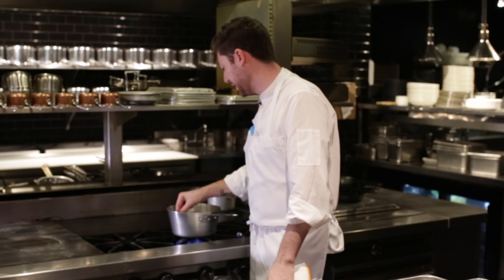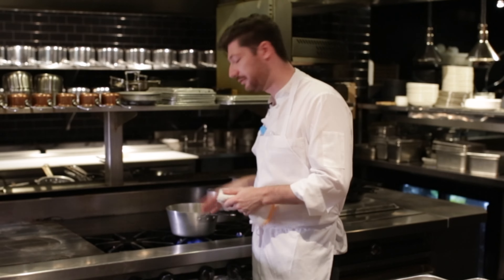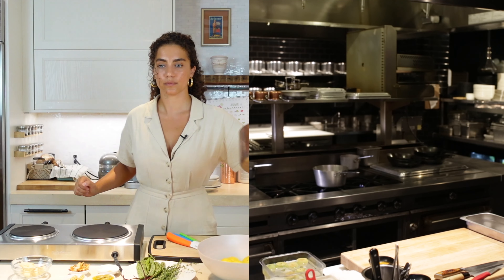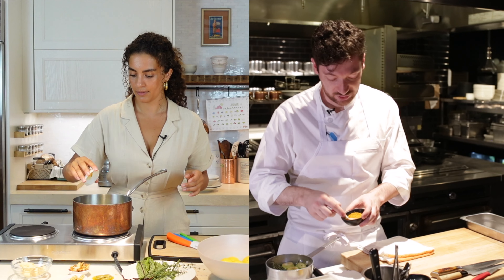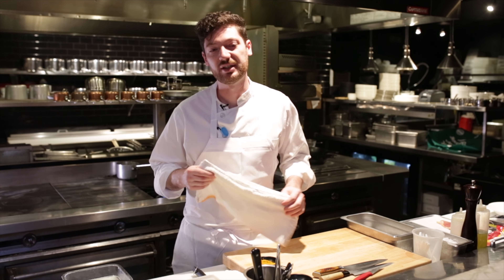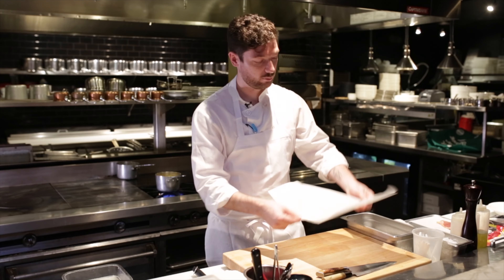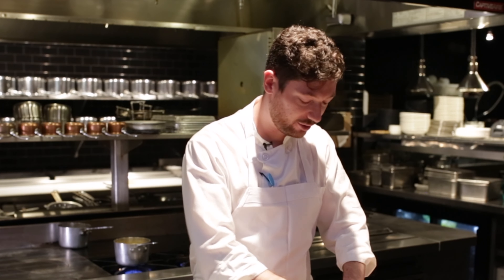Why do people usually find artichokes a difficult ingredient to cook with? They can be intimidating — most of the product is inedible. But this recipe is designed to use even the scraps; we'll be making the broth for this dish with all of the leaves from the artichoke. In a pot, add a little butter and start rendering off some sliced bacon, then add onions and carrots, let that sweat, and add all of the artichoke trim. Add some dry white wine. Once the artichoke leaves begin to soften, add guinea hen broth — made with the rest of the animal — just enough to cover the leaves, bring it to a boil, then take it off the heat and let it infuse.